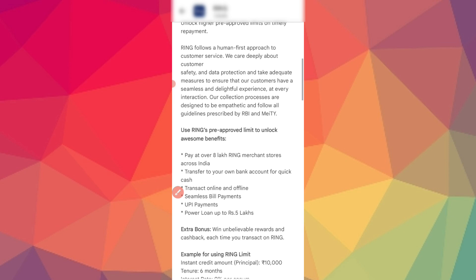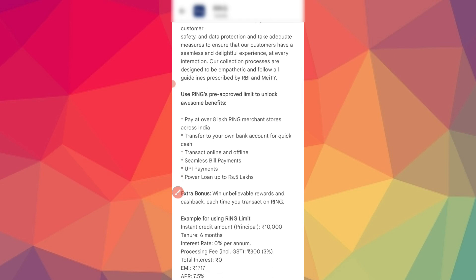We can provide benefits for this application. You can use Ring merchant stores across India, transfer to a bank account instantly, pay transaction fees, and make transactions online and offline with bill payment options and UPI payments.